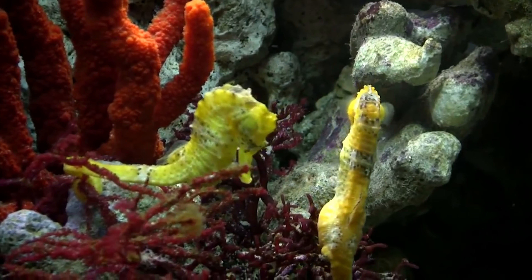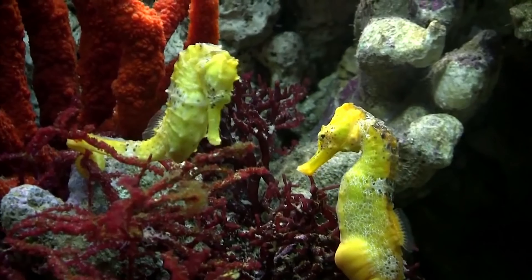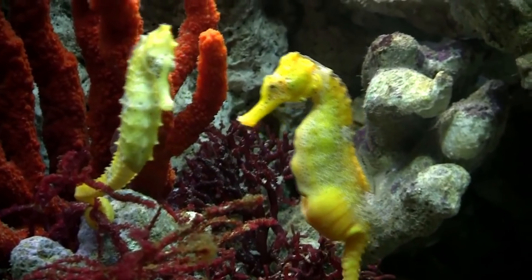As these small fry are left to their own devices, the adult male and female seahorses restart the reproductive process, sometimes with different partners.